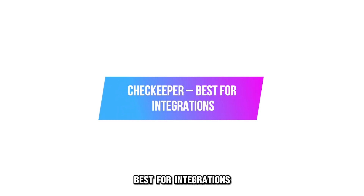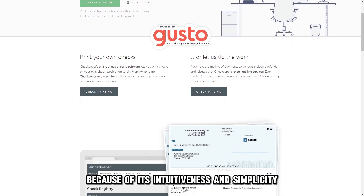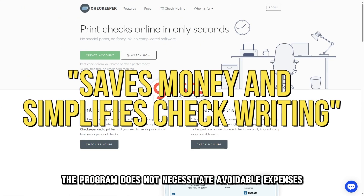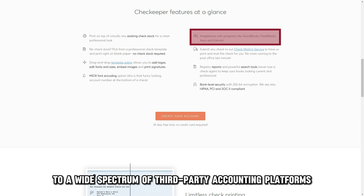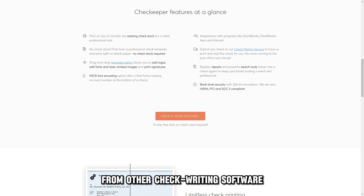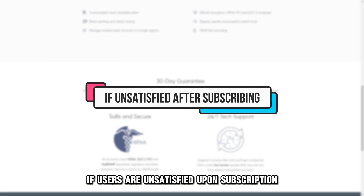Check Keeper, best for integrations. Check Keeper is another widely adopted checkwriting software because of its intuitiveness and simplicity. The program does not necessitate avoidable expenses, such as special printer paper or learning how to use complex checkwriting software, saving your small business entity's finances. Its integrations with a wide spectrum of third-party accounting platforms, such as FreshBooks, QuickBooks, and Xero, distinguish Check Keeper from other checkwriting software. Other than a 14-day free trial, Check Keeper embraces a 30-day full refund guarantee if users are unsatisfied upon subscription.